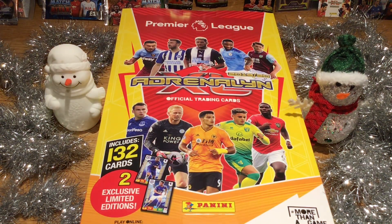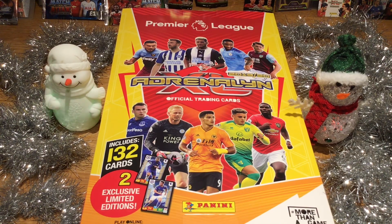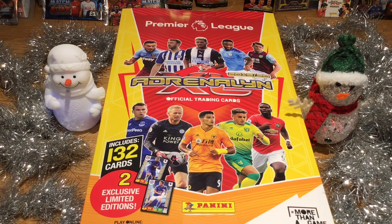Hi guys, it's Pivotex here, bringing you another video. Today's video, I'm going to be doing day one and day two of the Panini Adrenaline XL 2019-20 Premier League official trading card collection. I just want to say Merry Early Christmas to you guys.